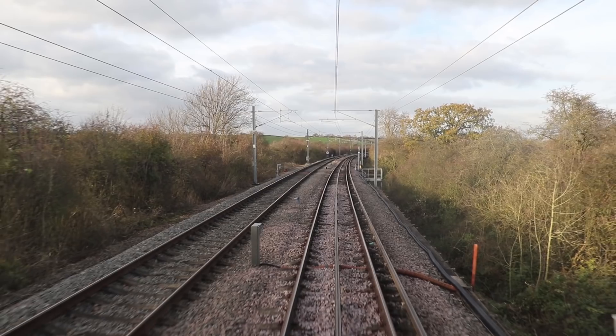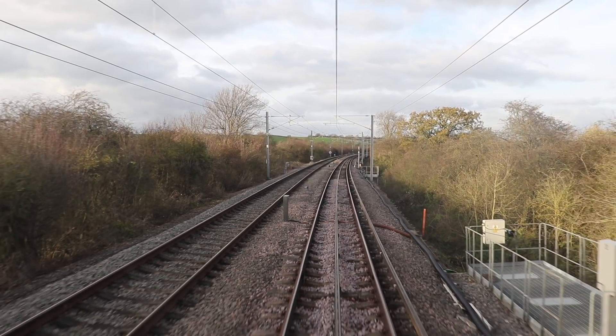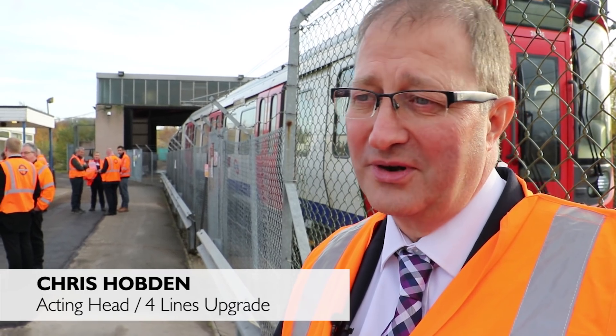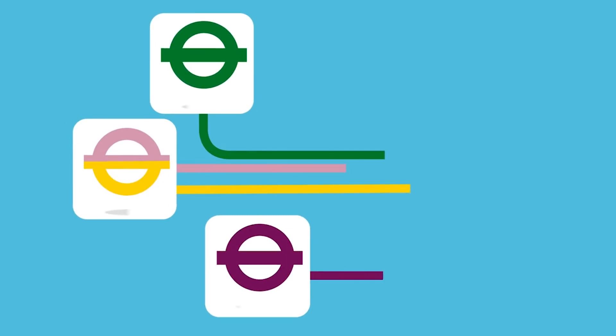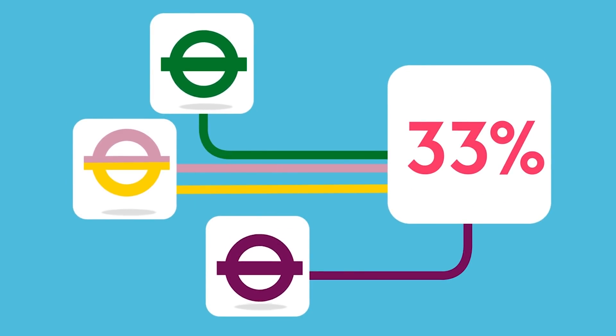TfL are understandably looking forward to this programme being complete. The four lines modernisation programme is a really exciting programme. Today we can see the train operating on the test track with ATC's signalling system on it, passing its tests ready to be brought into London in the next year or so. The real objective is to increase the capacity of the subsurface railway by about 33%, going from about 28 trains per hour to 32 trains per hour — bigger trains with more capacity and more frequency.